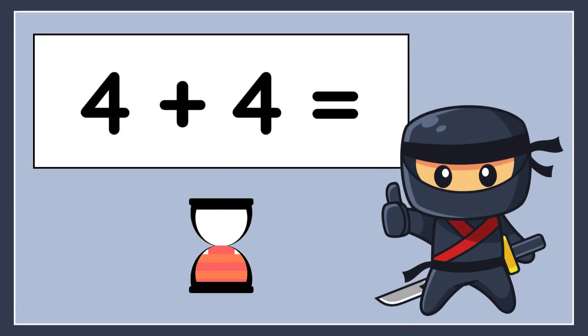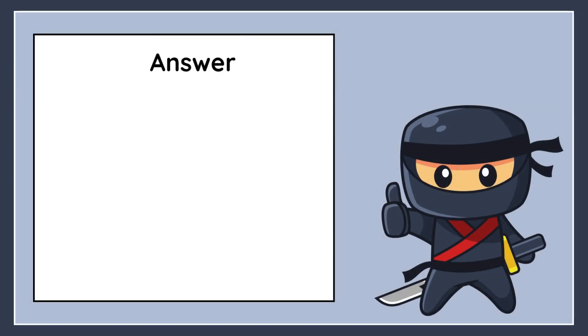4 plus 4 equals. The correct answer is 8.